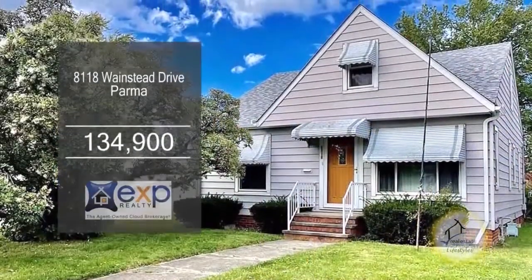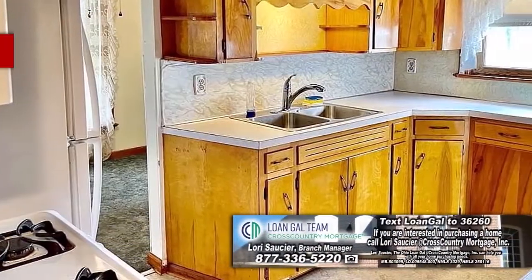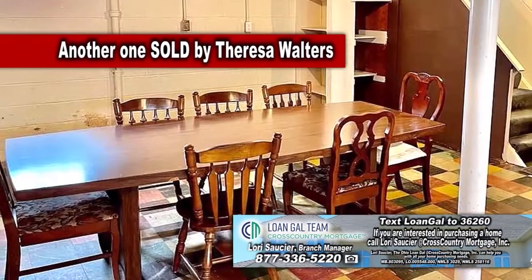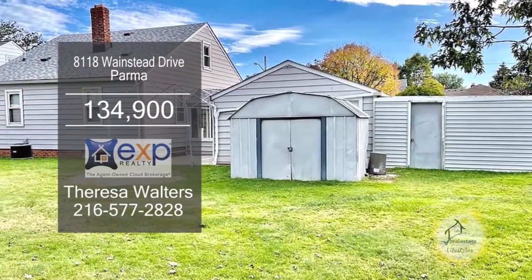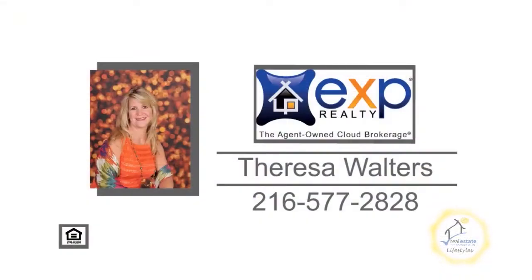This bungalow in Parma offers three bedrooms and one and a half baths. The kitchen offers handmade cabinets and all the appliances are included. The formal dining area opens to the living room. The lower level offers a large rec room area, a half bath, and a laundry room. A breezeway leads to a private patio and a garage with a carport. For a private showing, contact Teresa Walters.